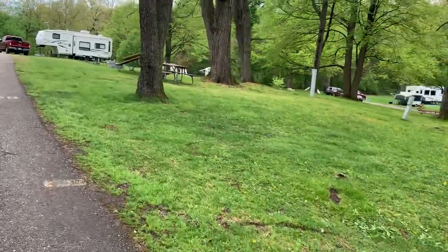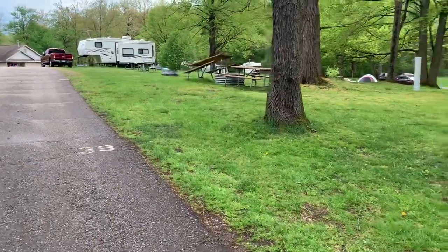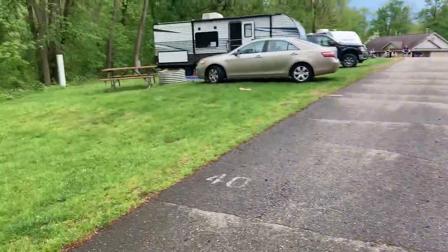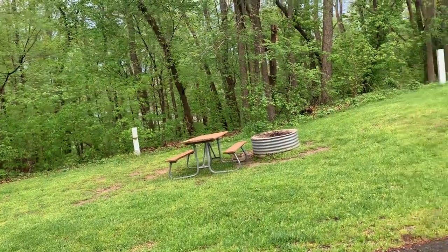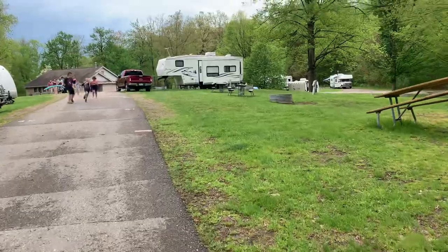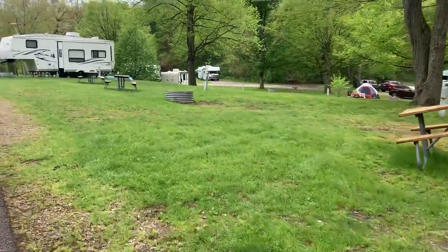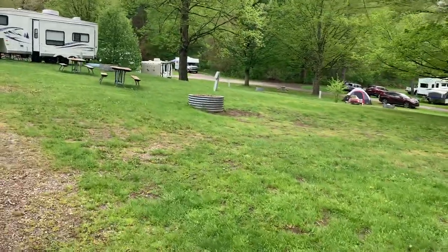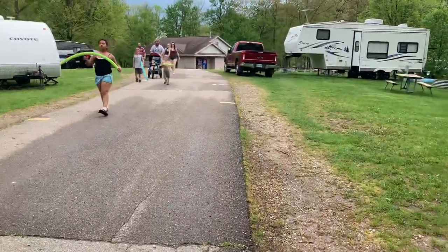Site 39 has a tree in the middle of it and is very unlevel. Site 40 dips down into a hole — a tent or a small camper might fit on that. Site 41 is a nice big site; you could get a decent-sized camper on it with a flat spot, though there's a little hole in front of the fire pit.